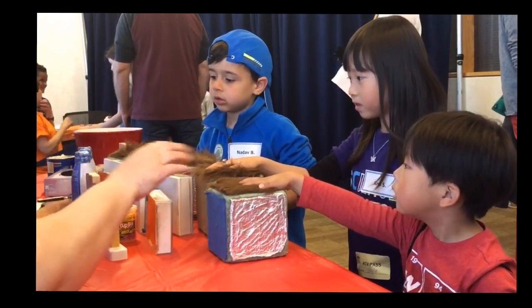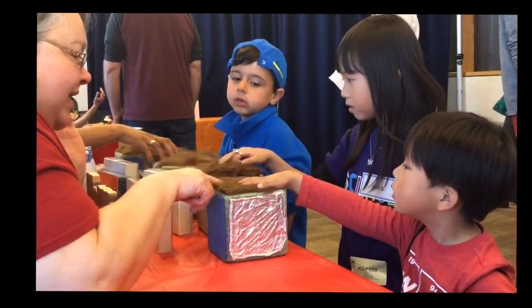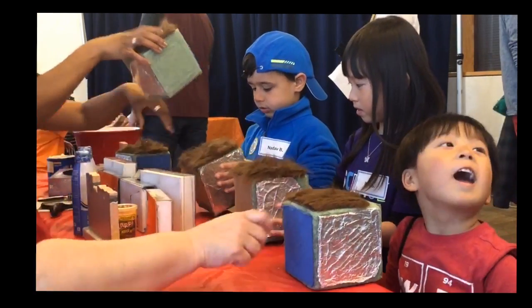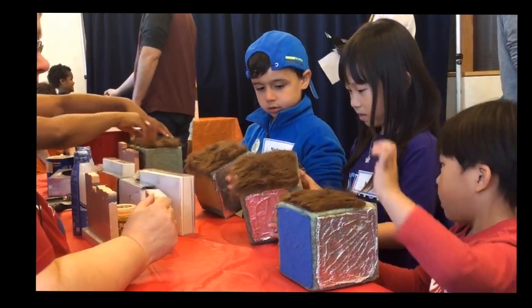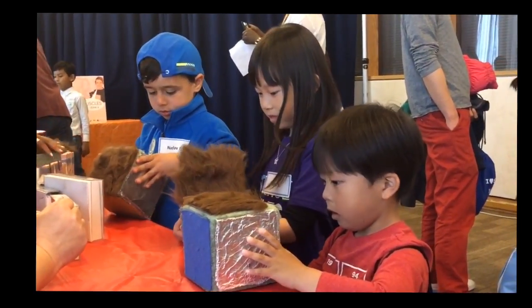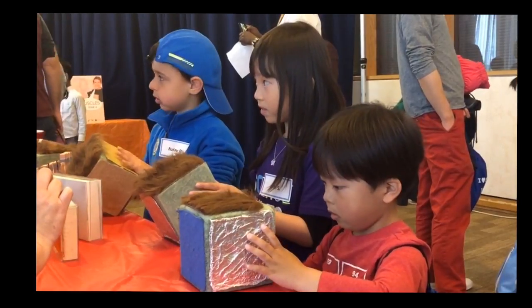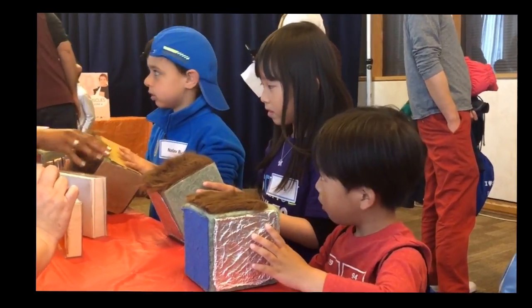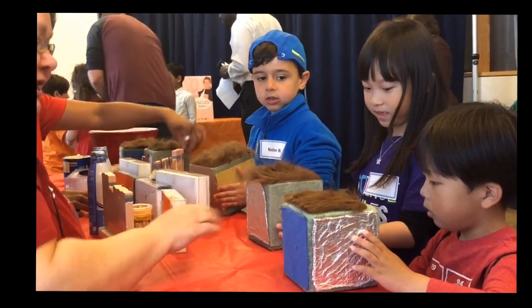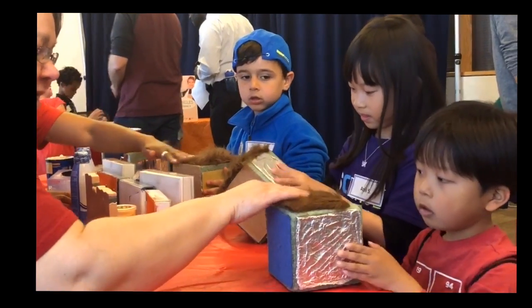An interesting thing our skin also has is nerve endings. Each one of you pick up one of these blocks and touch each side — each side feels a little bit different. What sense are you using when you feel that? Of your five senses — you're touching it. It's your sense of touch. That's why your skin has nerve endings in it, so that you can feel things. That's how you interact with the world.